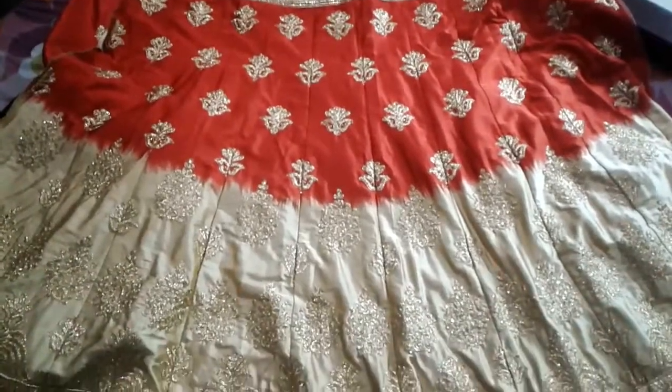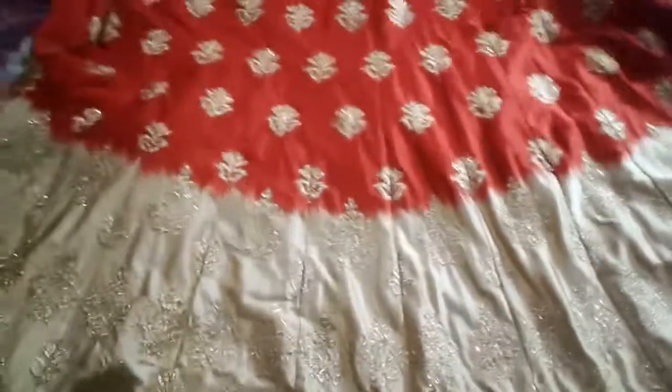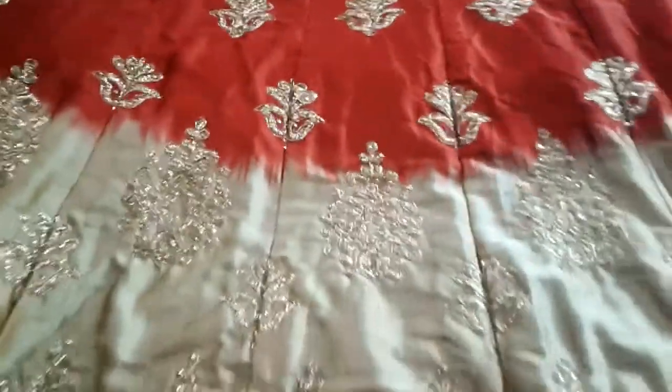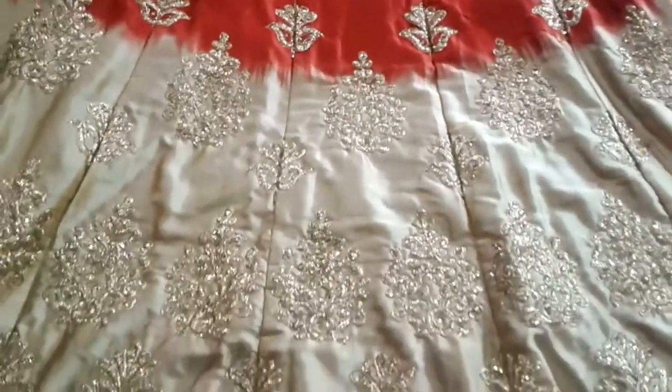It is a dark contrast because it looks very good. It is very broad — this is the difference in the design. This is red — it has different designs and different work.